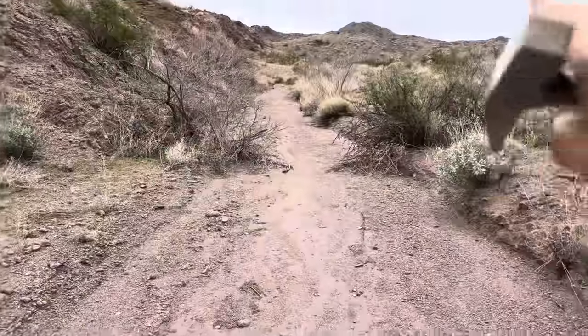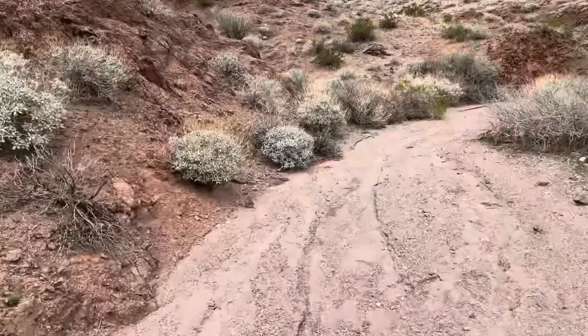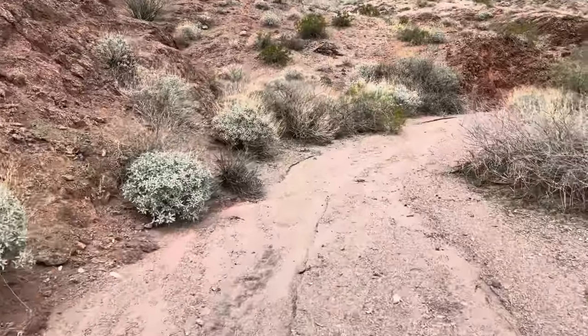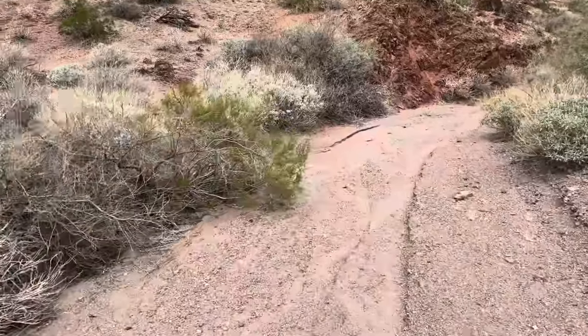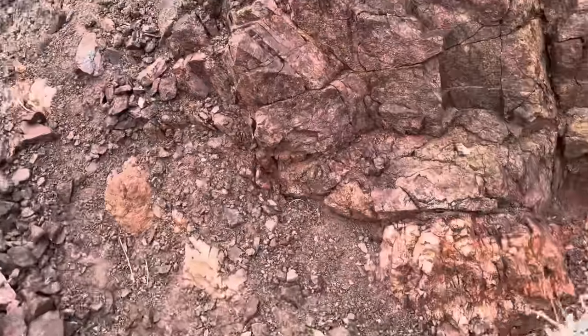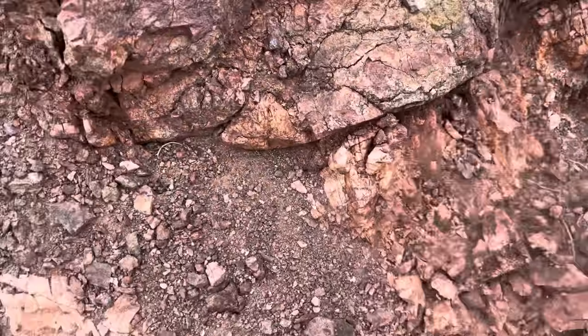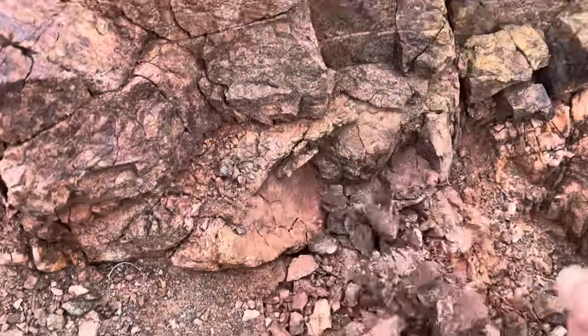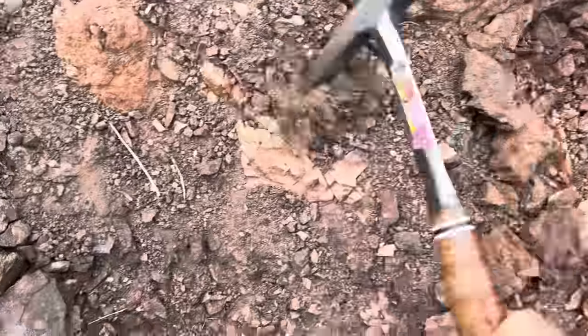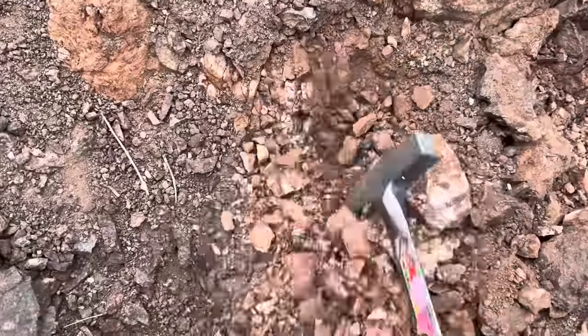Which way do I go? I want to go this way because this stuff looks good — I mean, look how red it is. That looks juicy. I see a lot of animal prints in the wash. I've got a quartz vein! Look at this marker — it just showed up out of nowhere. Look at that — you've got epidote and chlorite right next to it, you see that?